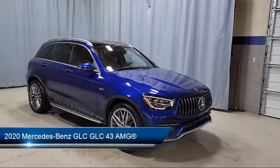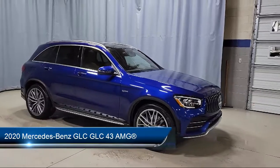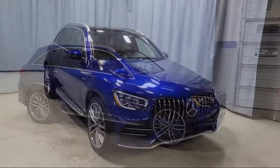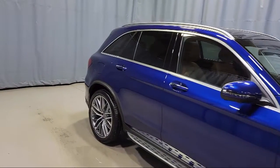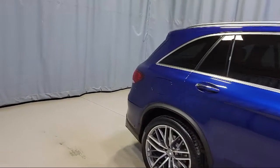It comes equipped with Apple CarPlay, MB-Tex Dynamica upholstery, Android Auto, roof rack, and power driver's seat and steering column with memory.